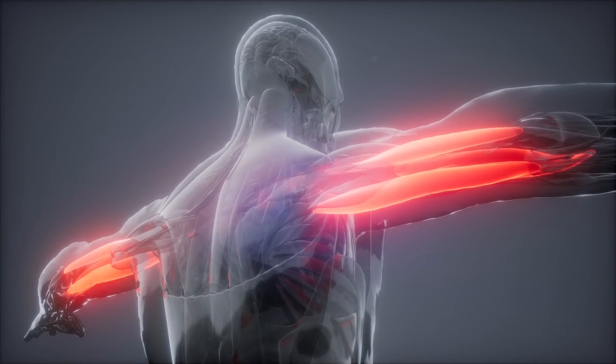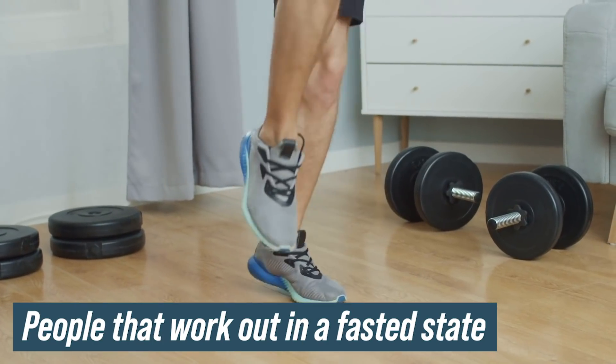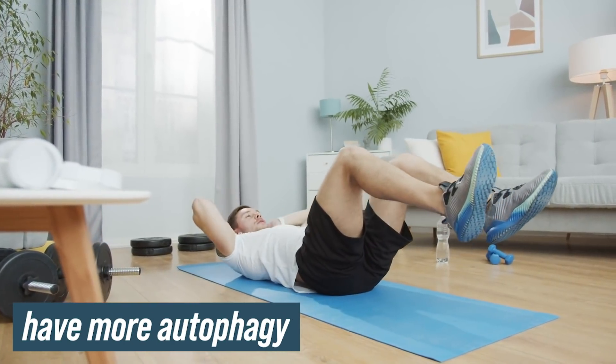That covers recovery — let's take it one step further. There's an increased internal energy demand at play. When you don't eat, you activate a specific pathway called AMPK — the energy sensor in your body. It senses you don't have food coming in but you're still expending energy, so it activates internal fuel sources like fat stores. When you work out, you create even more energy demand, activating AMPK even more, which activates even more autophagy. People who work out in a fasted state end up having more autophagy during or after their workout — a huge piece for recovery.